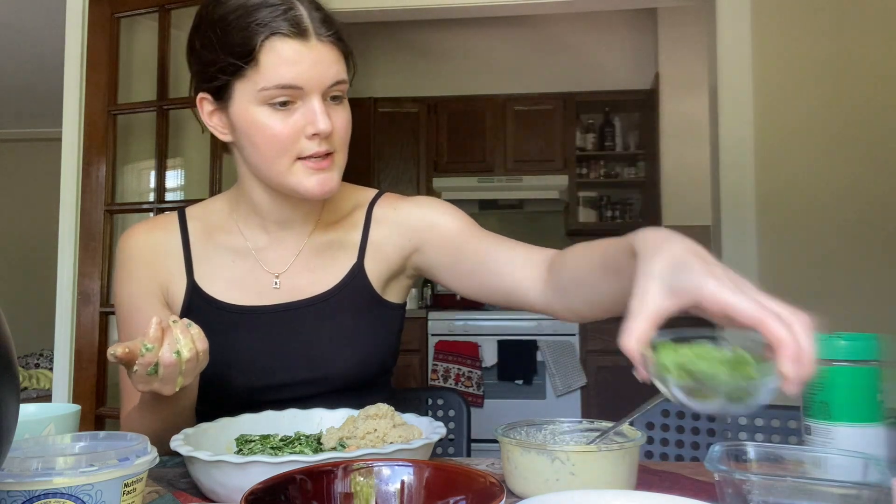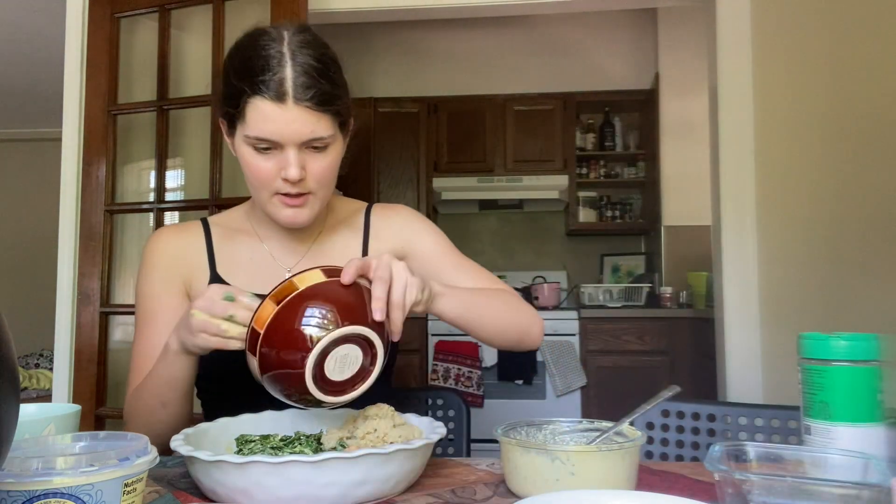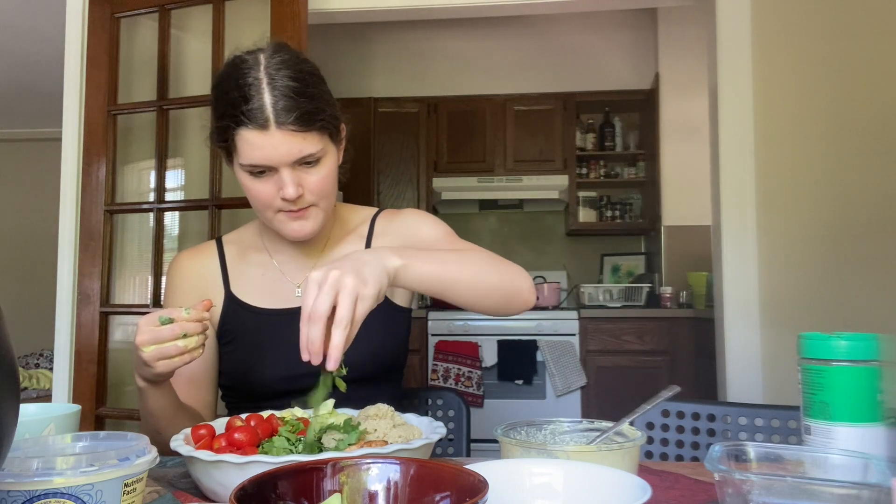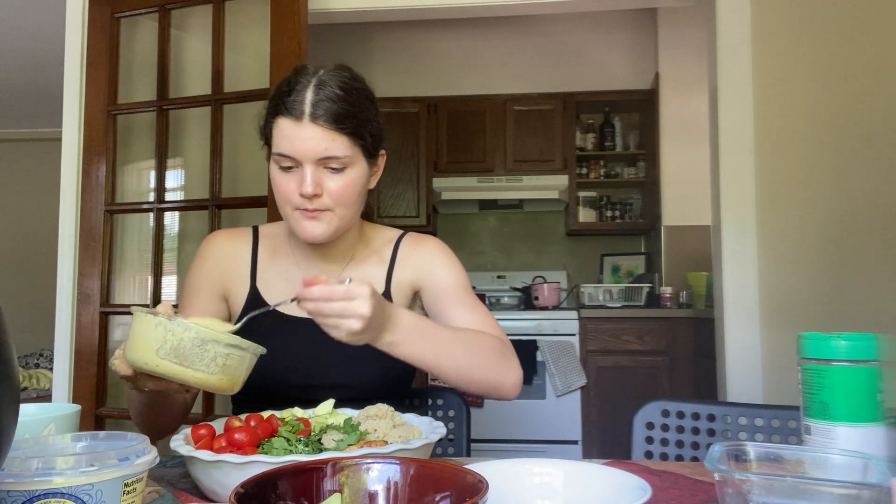For fresh vegetables, I have cucumber and diced grape tomatoes, and a little bit of fresh parsley. Let's add the cucumbers in, then the tomatoes, and parsley just goes everywhere. And that is it for now — I'll add the rest of the seasoning kind of everywhere to finish it off.